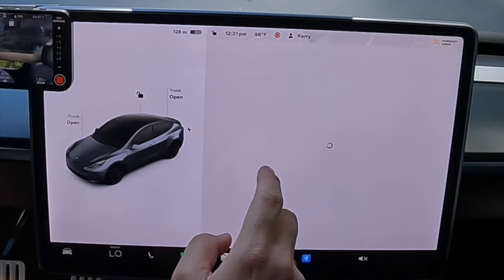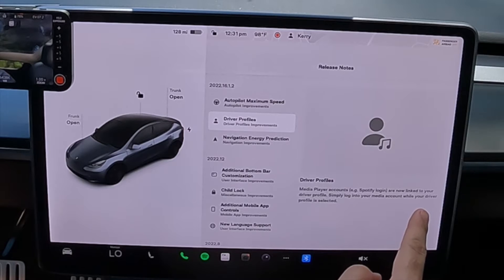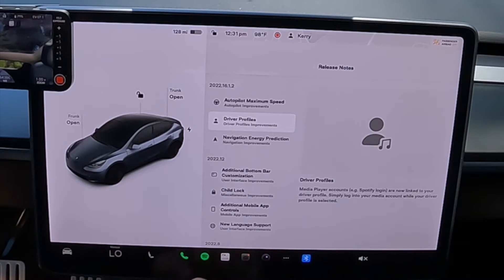Let's get into the whole Spotify user profile thing. This is my wife's Model Y, her profile — the Spotify is already on this car for both her profile and my profile. Tesla claims that all you need to do is go into the profile you want and change your Spotify account. I'm going to go into software, go into release notes and confirm that. It says: simply log into your media account while your driver profile is selected. My profile is selected, so I'm going to go into Spotify.